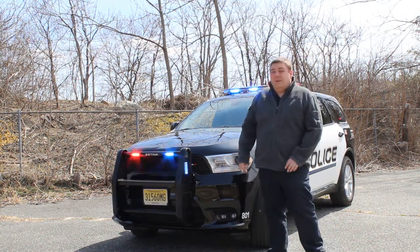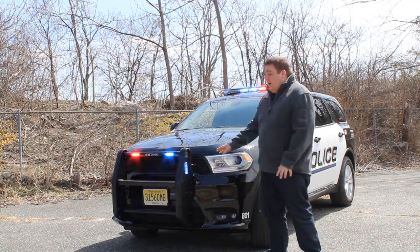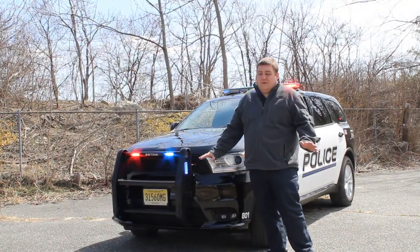Up front we have a Centena PB450L with the integrated SoundOff signal lights. These lights are in tri-color. They have the white override for additional take-down, left alley, and right alley features for additional seam lighting around the vehicle.